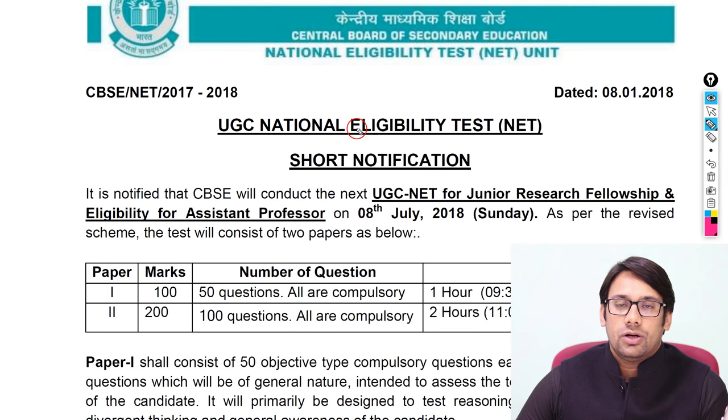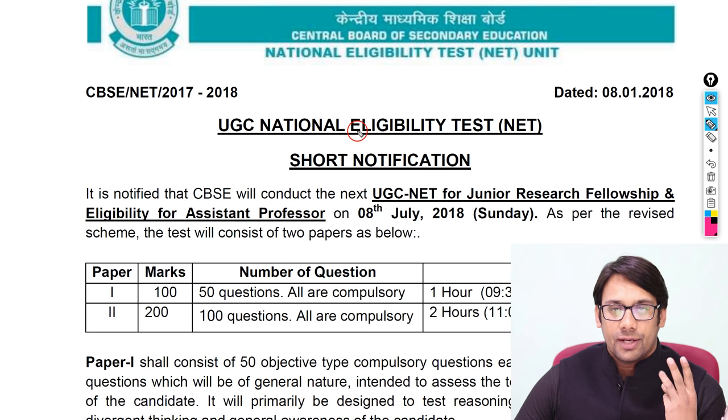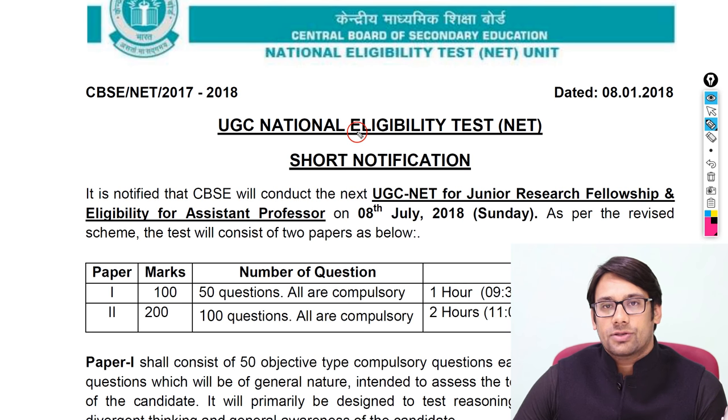On this 8th of January, there's a new notification from UGC NET Examination about a change in pattern. Previously in UGC NET Examination, we had three papers — Paper 1, Paper 2, and Paper 3 — where Paper 1 was approximately two hours, Paper 2 was also two hours, and Paper 3 was two to three hours. Now they have changed the pattern of the examination.